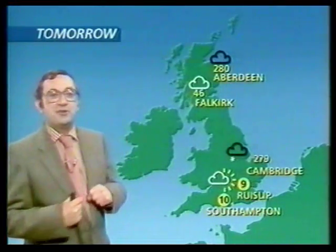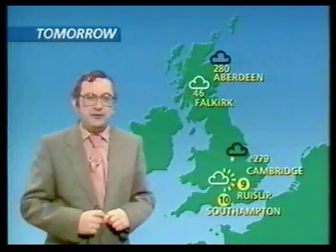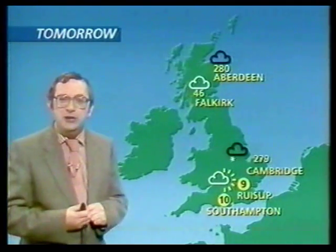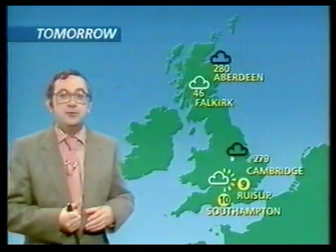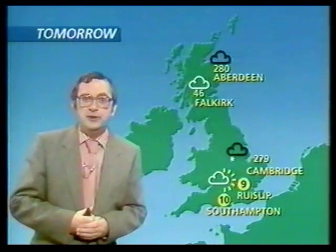Wouldn't it be very confusing if we used all those temperature scales in the weather forecast? In Southampton tomorrow, the temperature will rise to 10 degrees Celsius. But up in Fog, the temperature will soar to 46 — 46 degrees Fahrenheit, so that's just a little bit colder than Southampton. Ryslip tomorrow will get up to 9 degrees on the Réaumur temperature scale, so it's actually a bit warmer than either of them. Aberdeen: the temperature's only going to get up to 280 — 280 degrees absolute, so that really isn't all that warm at all. And Cambridge, the coldest of the lot, rising to 279 degrees on the Kelvin scale, which is the same as the absolute scale. There are more temperature scales, but it's getting confusing enough.